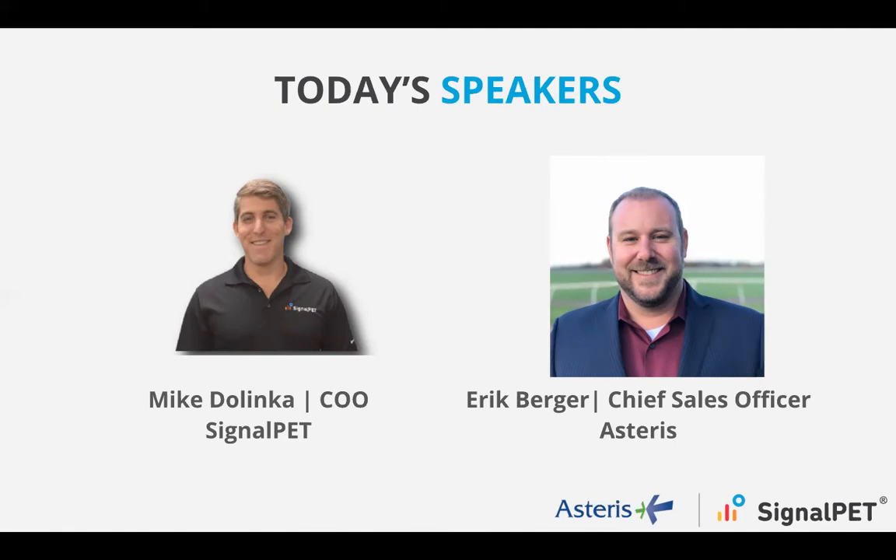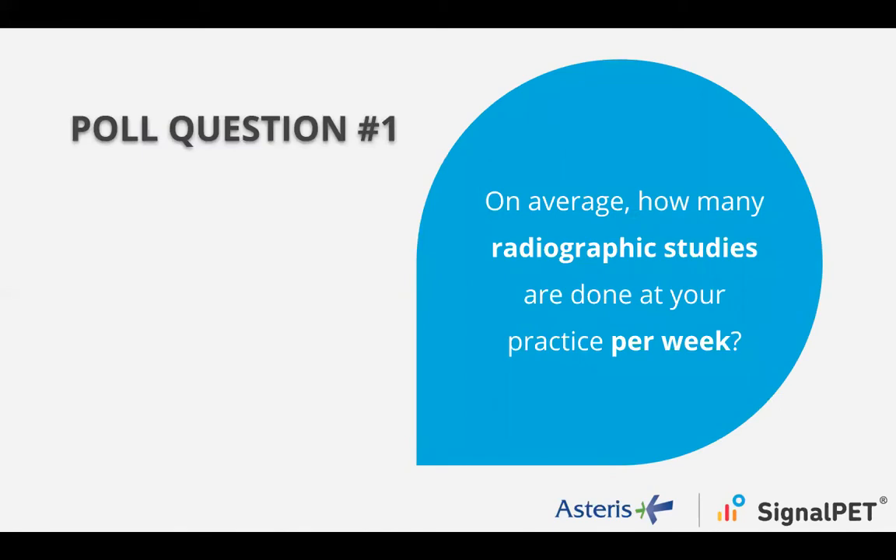Thank you, Eric. I'm Mike Delinka and I'm going to be taking everyone through today. We're going to start off with an interactive poll question to get to know your hospitals a little bit better. We want to know on average how many radiographic studies are done at your practice per week. You should see on your screen an opportunity to select a few different options — if you'd go ahead and quickly select those, that would be wonderful. There'll be a couple more questions towards the end.